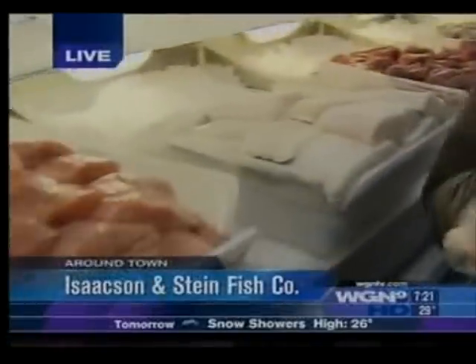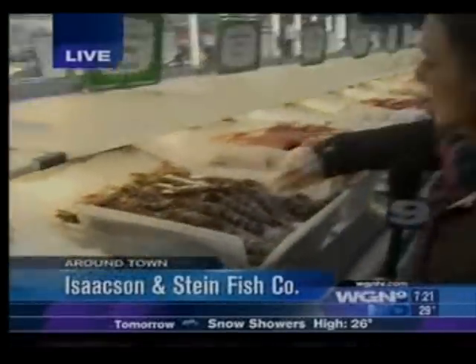So when we come back Around Town, we will show you how to pick the best, and also we will play Name Your Fish. Thank you. Market on up.